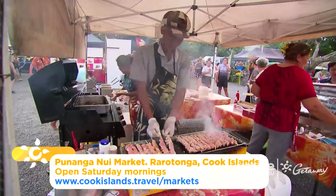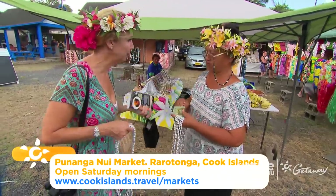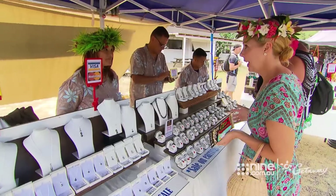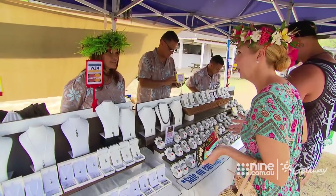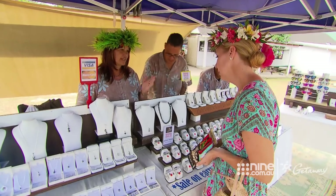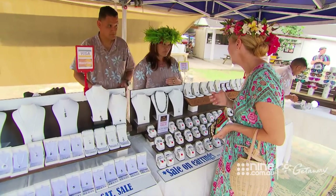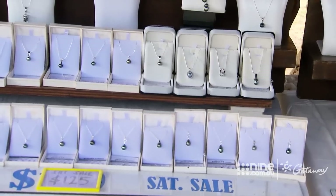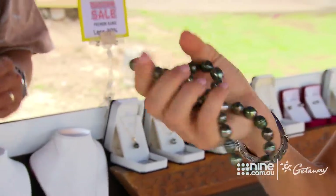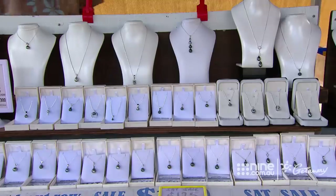Apart from the fresh produce, the locals will be cooking up a storm and you'll find anything and everything in the way of souvenirs. It is truly a one-stop shop. I know I have to get a black pearl when I'm coming to the Cook Islands. It's a personal choice — you look at the colour you like, the shape you like, or the price you like. It could be all three. Go with your heart, go with your instinct. The pearls take their name from the black-lipped oyster. They're not actually black — they come in all sorts of different colours, ranging from silver to purple.